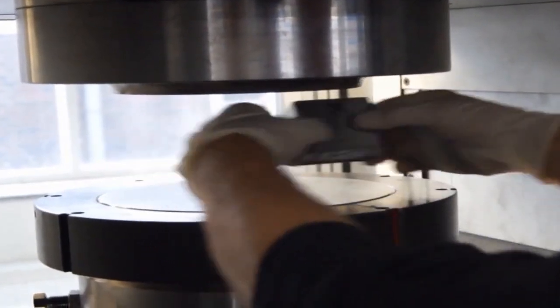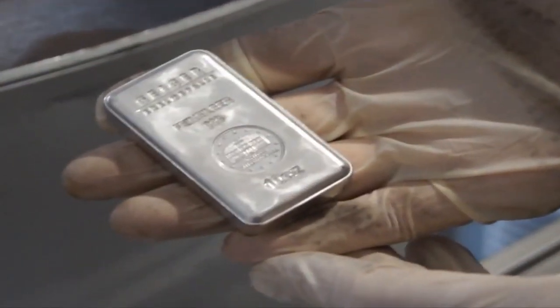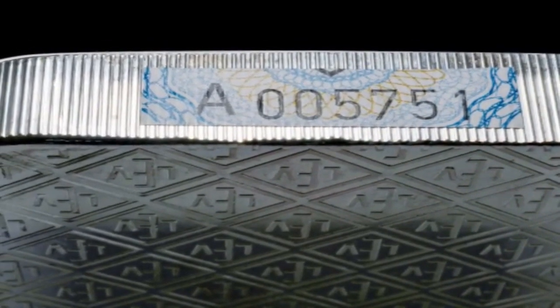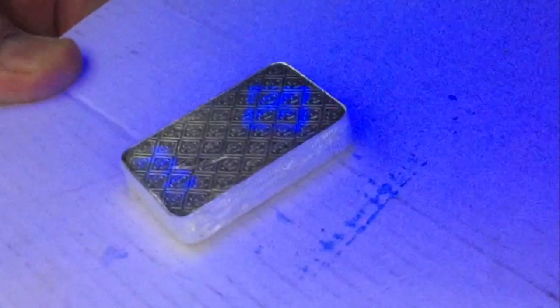Geiger Mint Silver Bullion products have multiple state-of-the-art anti-counterfeit features. Each bar is stamped with a security label containing its own serial number. These bars also include a special UV varnish which is applied during the minting process. When holding a UV light up to the bar, it will reveal the year in which the bar was minted along with an LEV rhombus symbol.